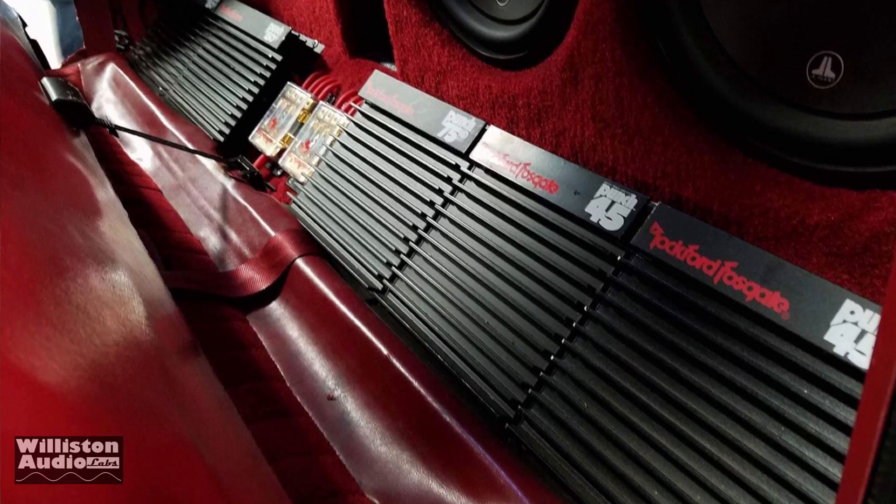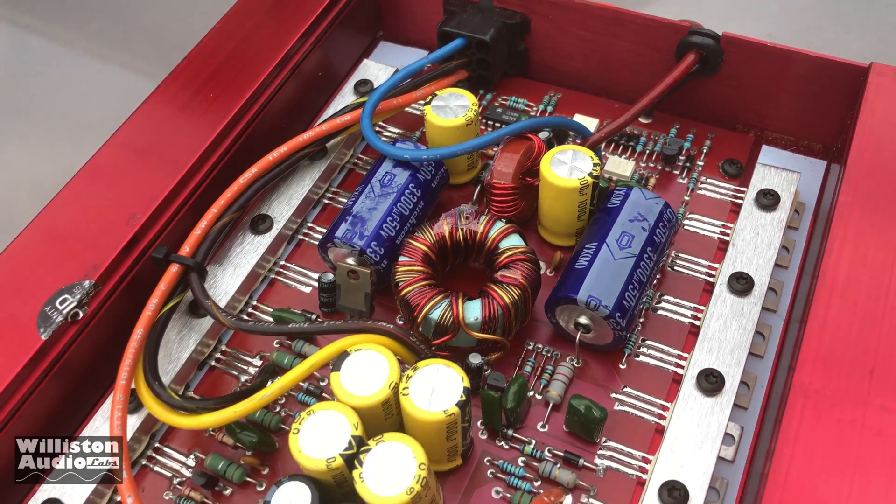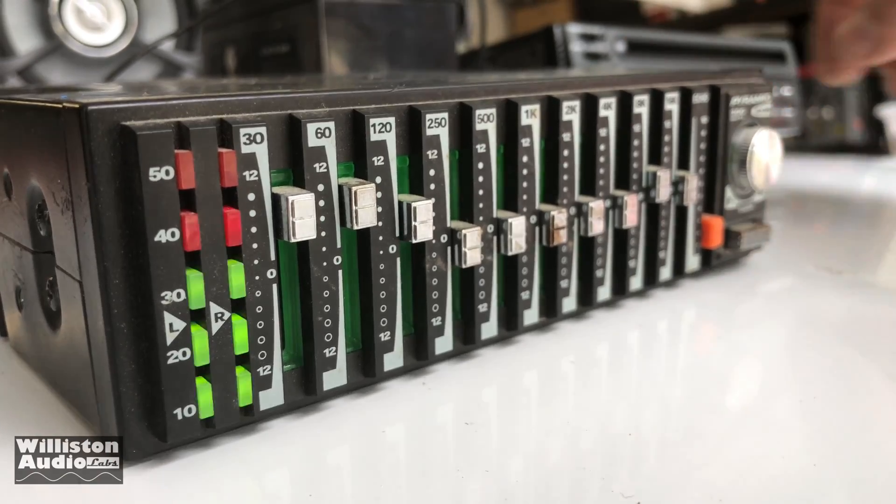My name is Derek and I test amplifiers to see how much power they actually put out. If you enjoy those kinds of things, make sure you subscribe to my channel. Let's go ahead and see what we have today.